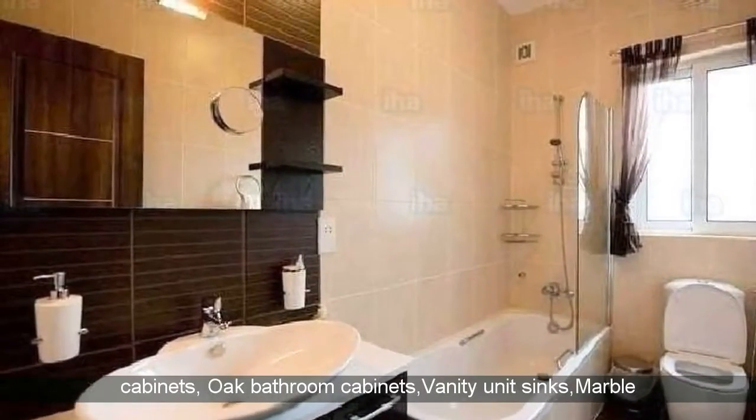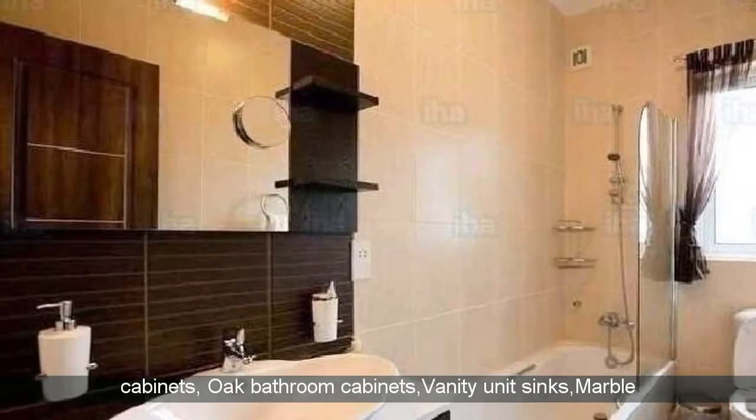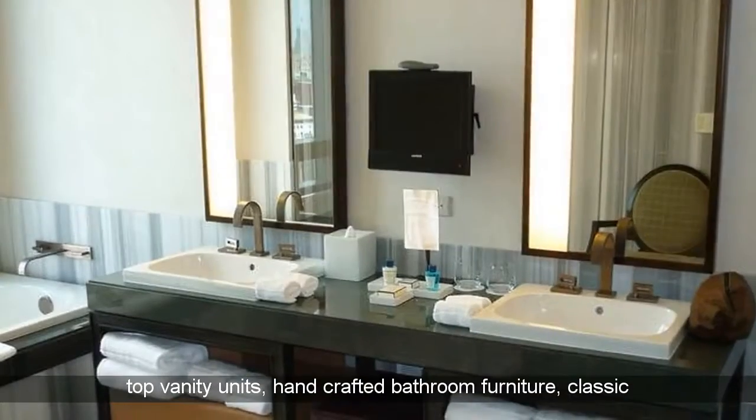Freestanding bathroom cabinets, oak bathroom cabinets, vanity unit sinks, marble top vanity units, handcrafted bathroom furniture.